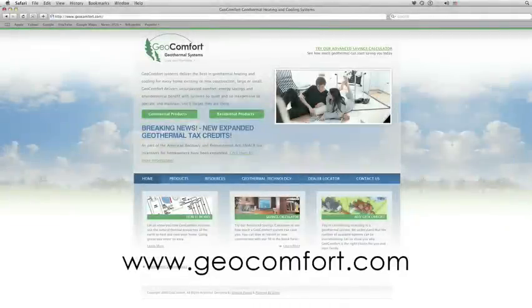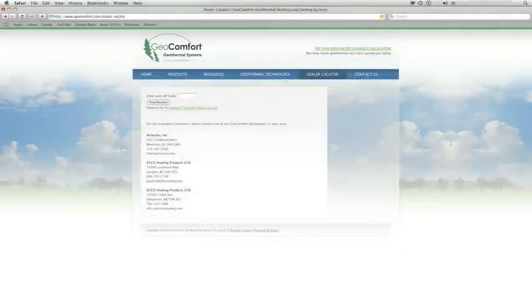We hope this presentation has been informative and helped to answer some of your questions. Contact your neighborhood Geocomfort dealer by visiting our website at www.geocomfort.com and clicking on the dealer locator button. They stand ready to assist and show you how Geocomfort is the best choice for your home, your family and the environment.